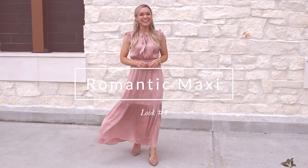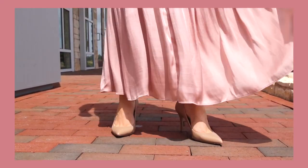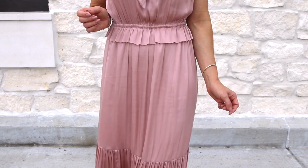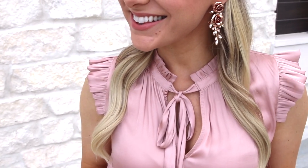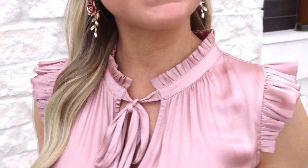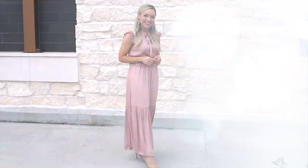Here's another maxi dress option, but in a gorgeous satin fabric. The good thing about this style is that you can easily dress it up for an evening wedding — I think it would look beautiful with a tweed jacket — but you could also dress it down with a denim jacket. The fabric and the skirt flow so beautifully and it's really comfortable to wear. I really like the ruffles on the sleeves because they add a nice romantic touch.